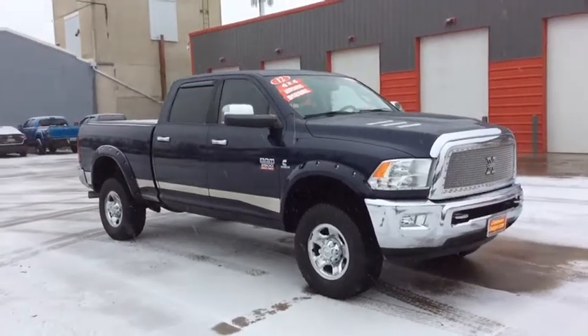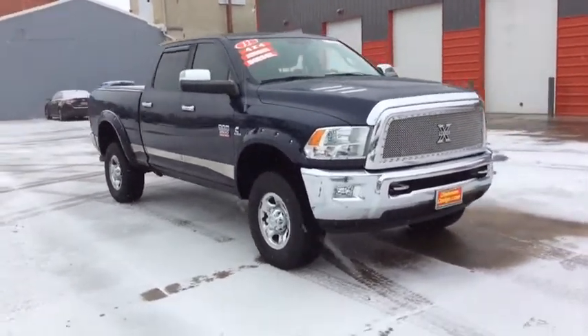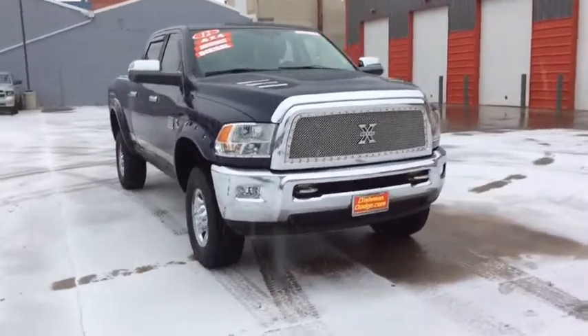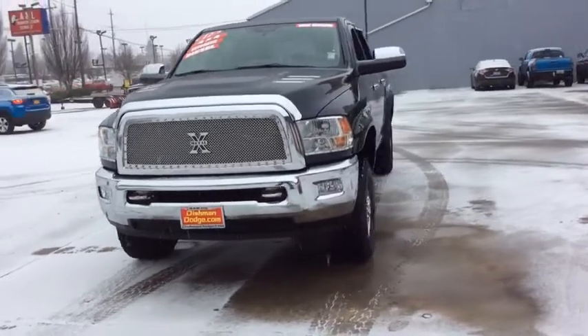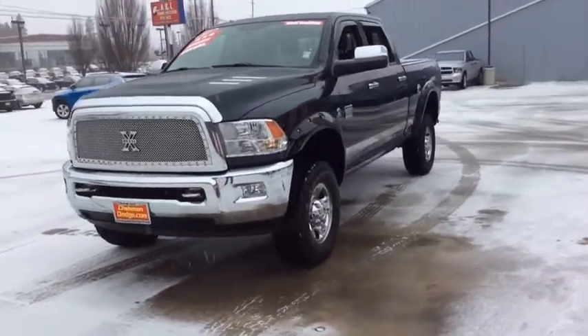Take a ride in the 2012 Ram 2500. The Ram 2500 is the 2010 Truck of the Year winner. It's the hardest working truck in the tow business. This vehicle has less than 75,000 miles.